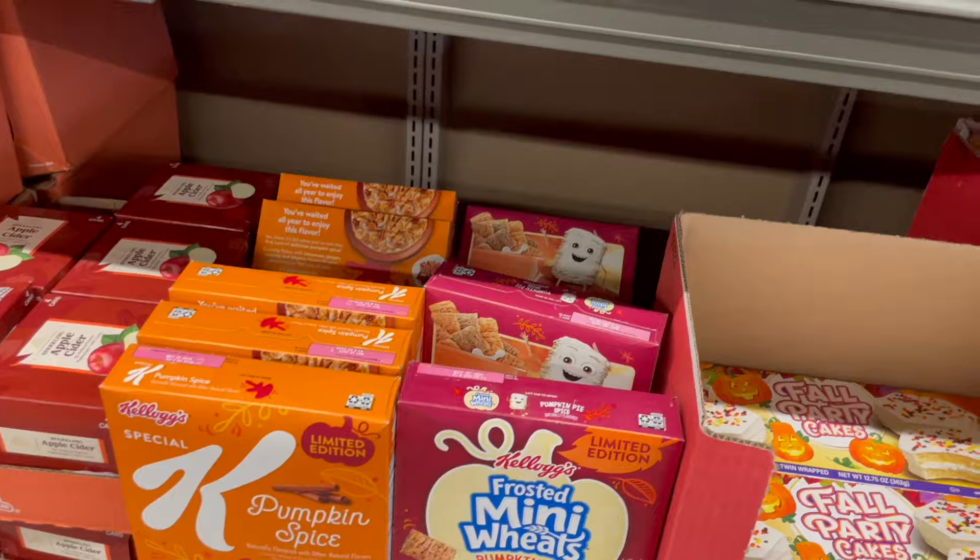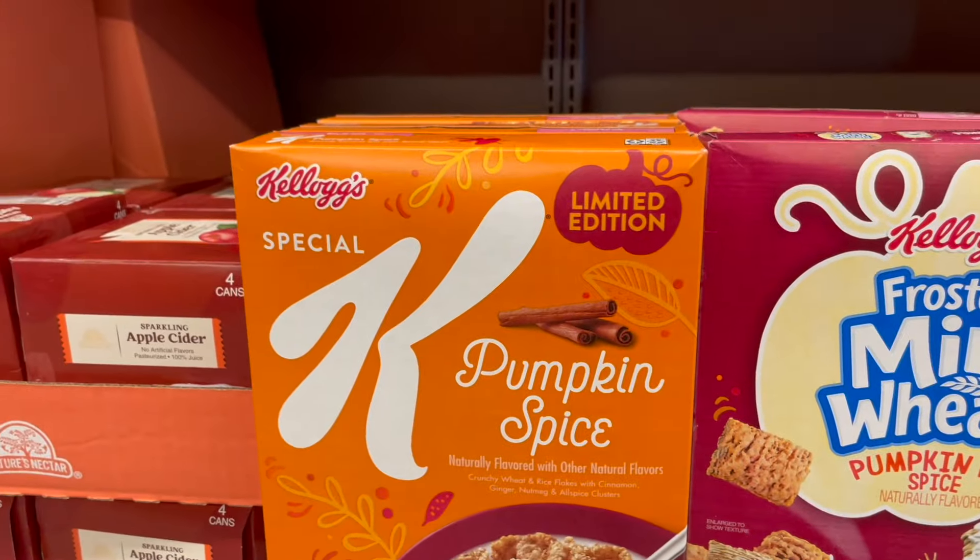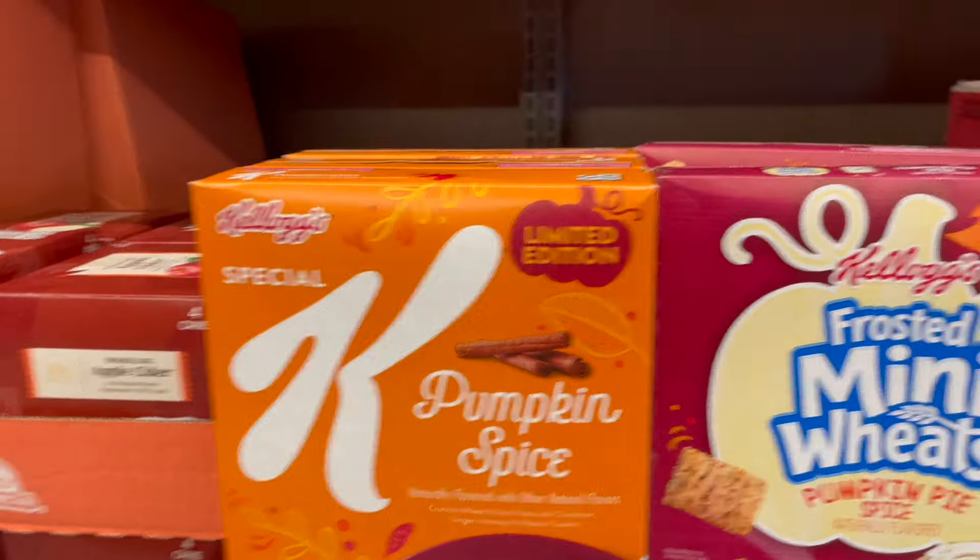Some more fall cereals — pumpkin pie spice Mini-Wheats, and then a Special K pumpkin spice. I bet that's yummy! And some cans of sparkling apple cider.